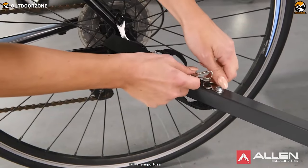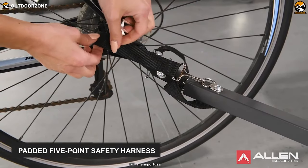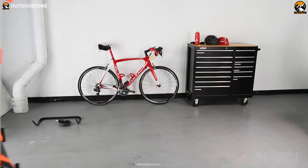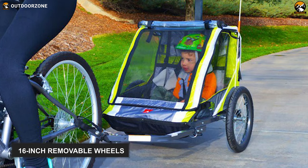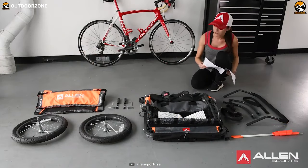To keep your toddler in place, the bicycle features a foot guard tube and a padded five-point safety harness. Furthermore, it's got a universal coupler for effortless securing to your bicycle. Finally, the trailer comes with 16-inch removable wheels, and the entire trailer is foldable, making storage and transportation hassle-free.